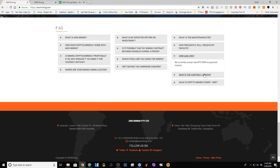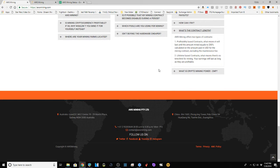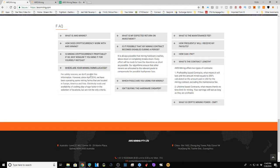But this is a video about AWS Mining, so — what are the contract types? AWS offers two: profitability-based contracts, which last until the amount mined equals 200% of what you paid in USD excluding maintenance fees; and lifetime-based contracts, where there's no time limit and earnings last as long as they're profitable. AWS was started in Australia and they're fairly open about what they have. Mining farms are located in Europe, America, and Asia, though they don't publish their specific pool locations.